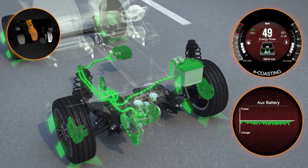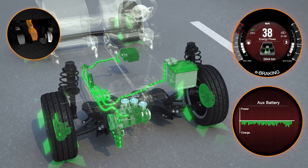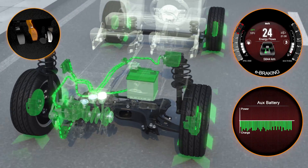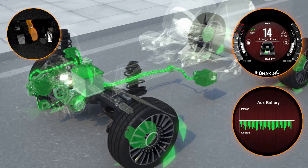Pushing the brake pedal also activates the e-braking function, which increases the energy recovered. The energy flow display shows a green flow into the battery. The energy recovered by the electric motor can be viewed in real-time via a special bar chart.